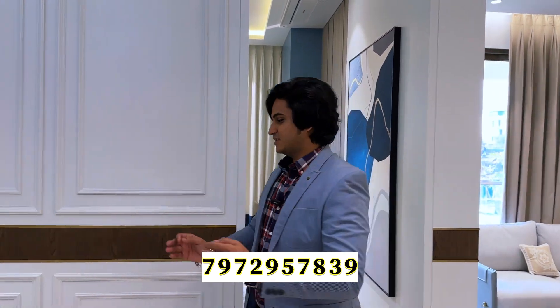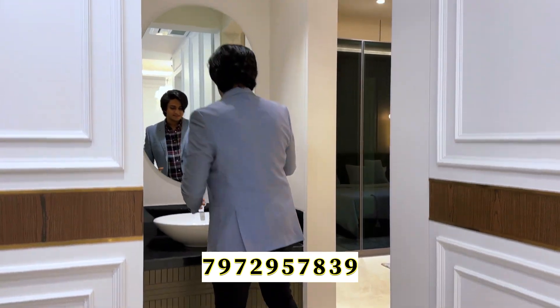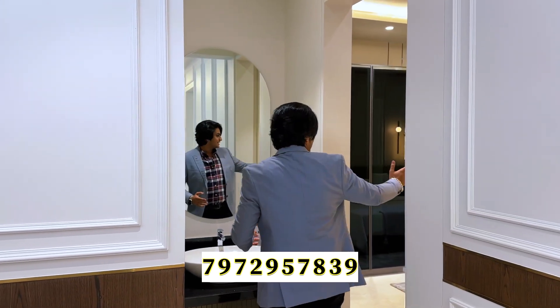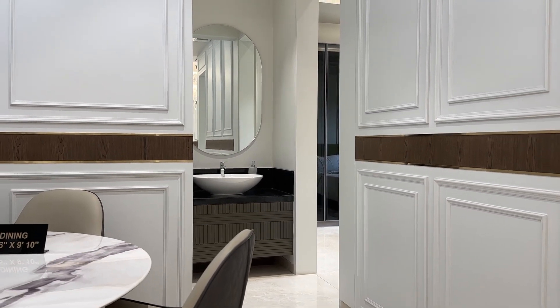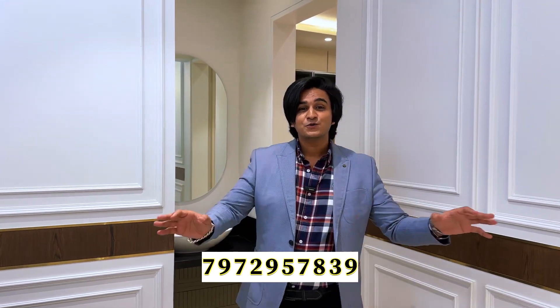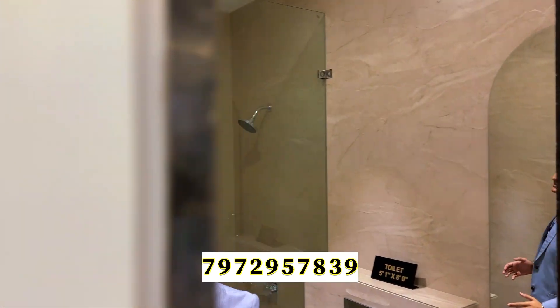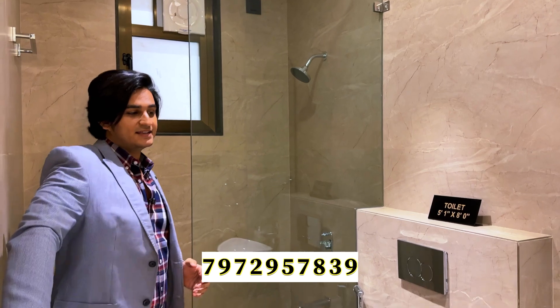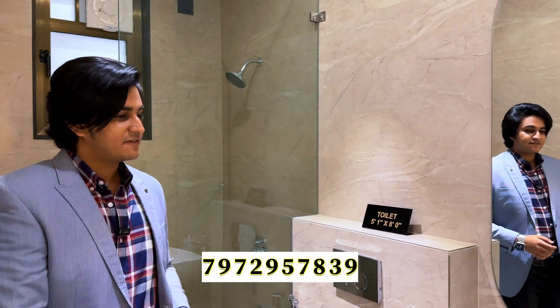Moving to the common lobby — look at how beautifully this is designed. There is a common sink here; if you go to the right there is a bedroom, and if you go to the left there is a common washroom. This is 100% carpet area utilization. The common washroom features a beige finish matte tiling with a glass partition, and all the CP and sanitary ware is from Jaguar from a premium range.